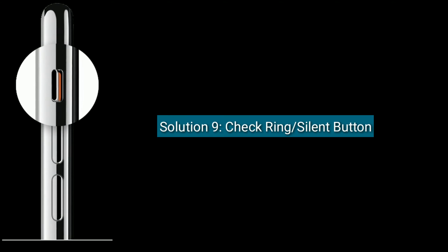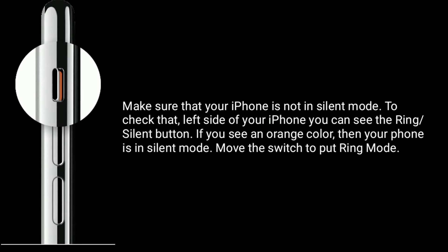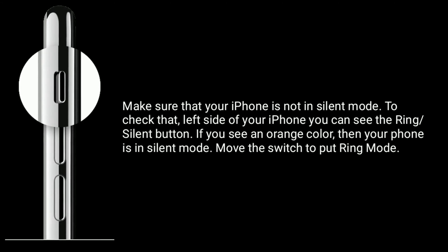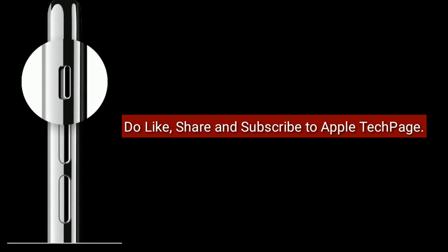Solution nine is check the ringer silent button. Make sure your iPhone is not in silent mode. On the left side of your iPhone you can see the ringer silent button — if you see an orange color, your phone is in silent mode. Move the switch to put it in ring mode. Thanks for watching — do like, share, and subscribe to Apple Tech Page.